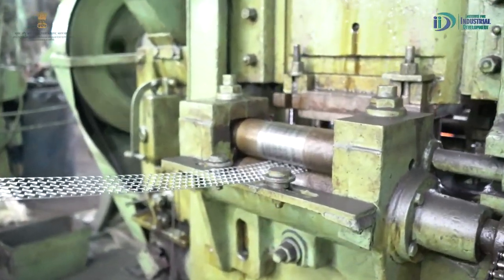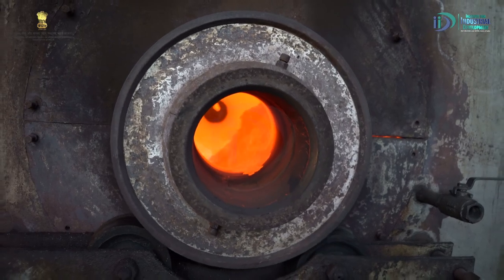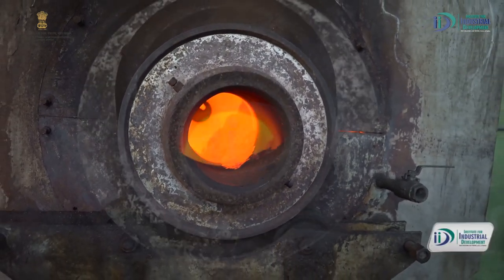सबसे पहले 75 tons की presses में इसके links हमारी compound die — compound tool से बनाए जाते हैं। फिर उनको heat treatment furnaces में process किया जाता है।